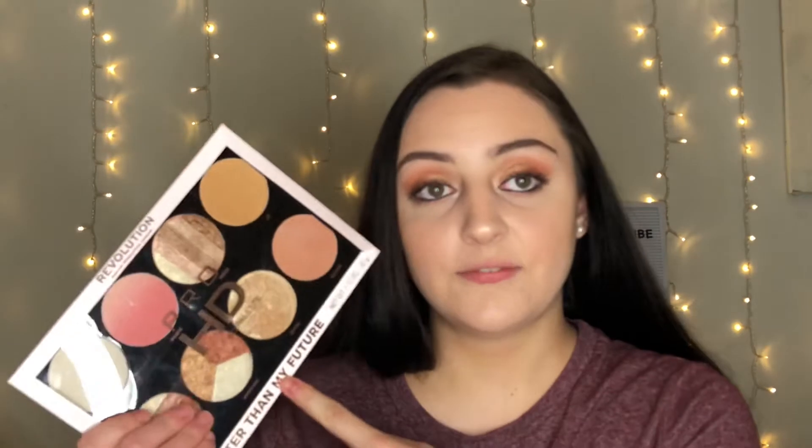The first thing I have here is this Makeup Revolution amplified palette. I also have another one that I got from Marshall's. This one was $6.99, and I'm going to be putting it in the giveaway because it's really good — you get a variety of highlights and blushes. There's going to be two of these in a separate giveaway, so if you're interested, make sure you're subscribed. Subscribe right now because there's a lot of good stuff coming.